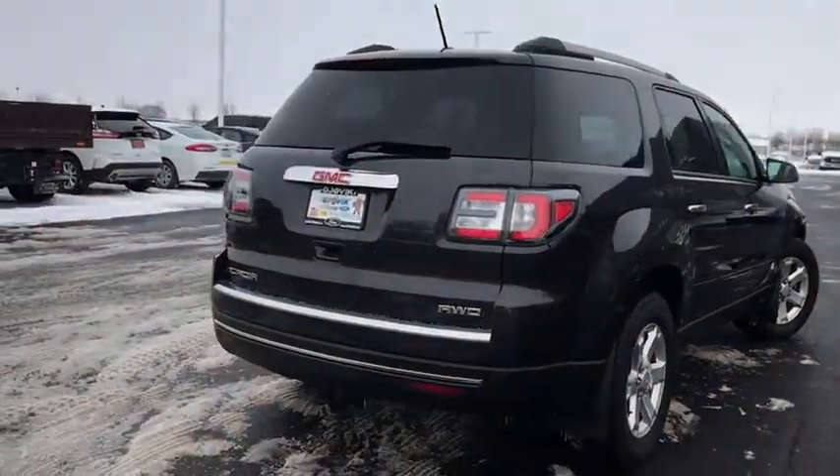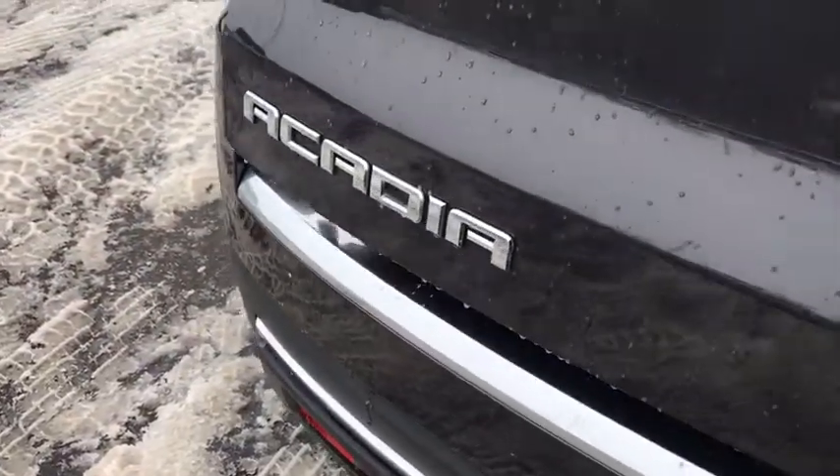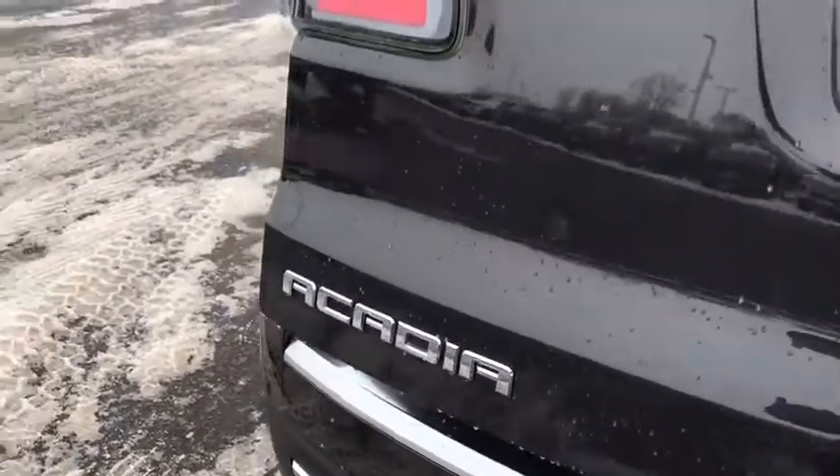Privacy glass, front license plate bracket, rear spoiler. Take this vehicle for a spin and see why so many shoppers are now proud owners.